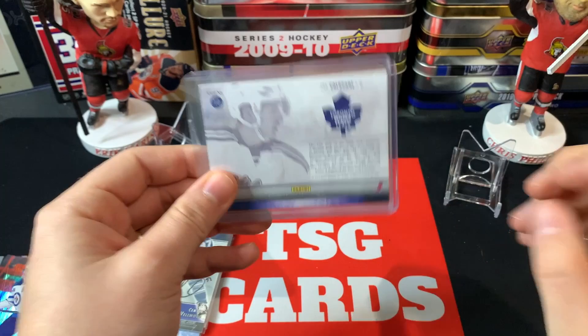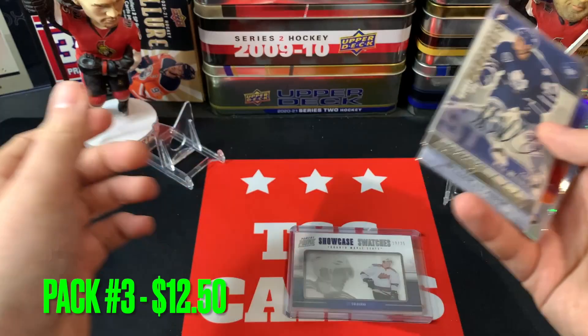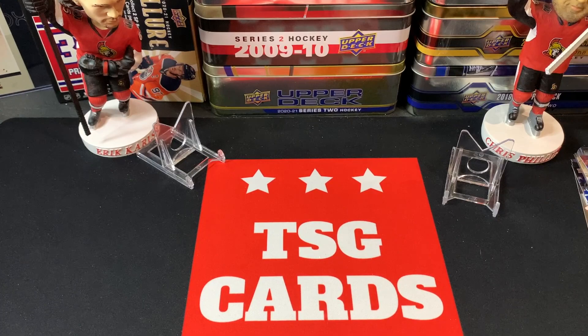I'm not putting values up today - I want you guys to let me know what you think based on what I'm getting in the packs. So we got a 13 out of 25 Showcase Swatches, Nylander rookie MVP, Auston Matthews Canada's Rookies, Wellwood auto, and the Kulak Young Guns. That is pack number three for $12.50. Let me know if pack three was your favorite.